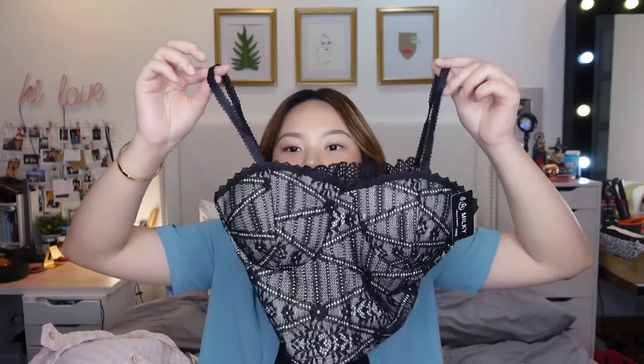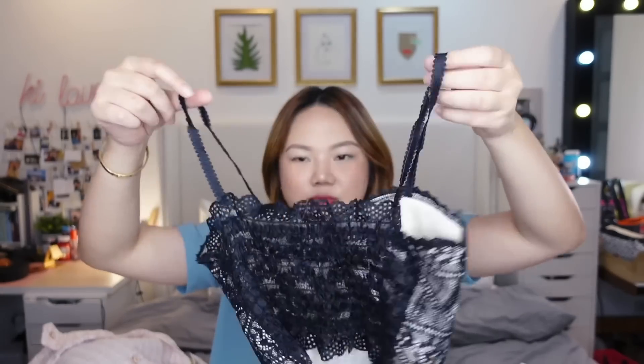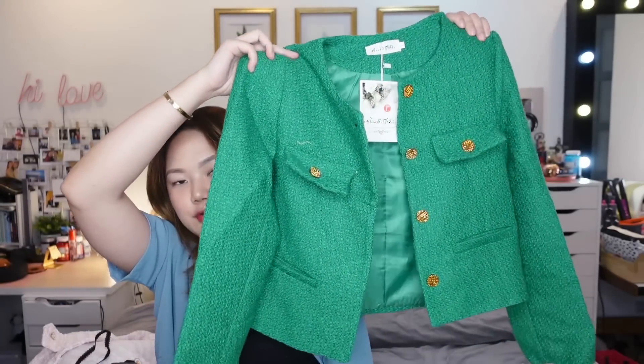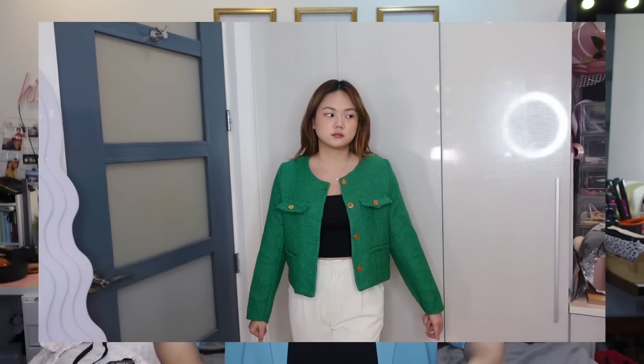I also bought this — it's like a bustier top, padded na din, that you can wear as an inner or on its own. I think it was around 250 baht. And then this was actually the first tweed piece I bought when I got there. Look at how beautiful it is — sobrang classy. Like, you can keep this forever. It's a really timeless piece that you can wear to events or even casually with jeans.